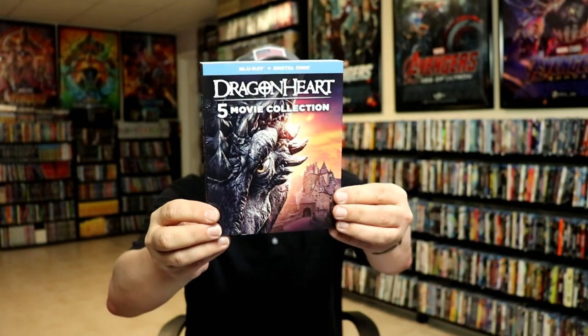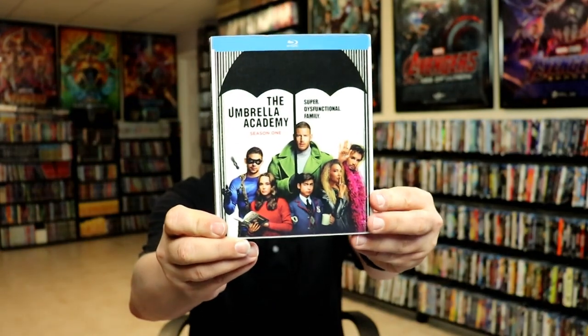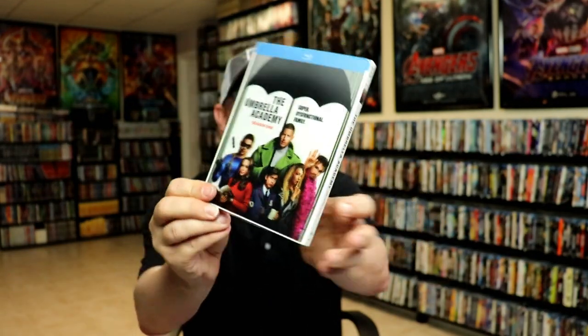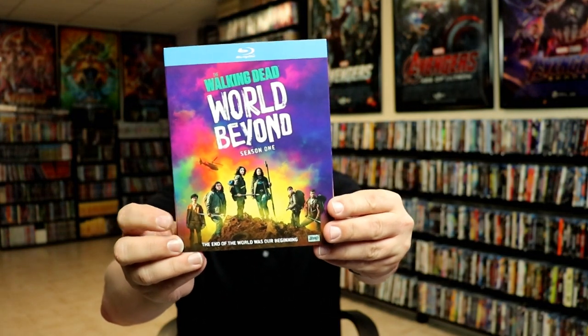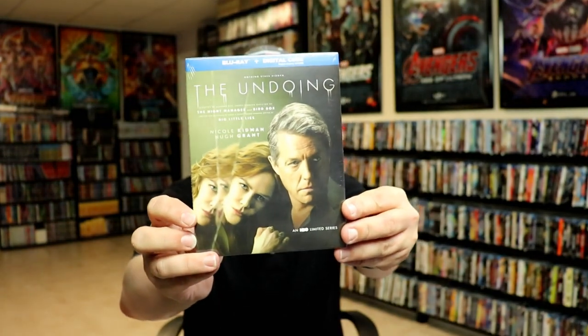I've heard great things about the first Dragonheart but wanted the collection with the slip. I also got The Umbrella Academy on Blu-ray — the complete first season. There are no special features, which is unfortunate, but I enjoy the show and really hope they do season two. I got The Walking Dead: World Beyond season one and Primal: The Complete First Season — I've heard nothing but great things about it.